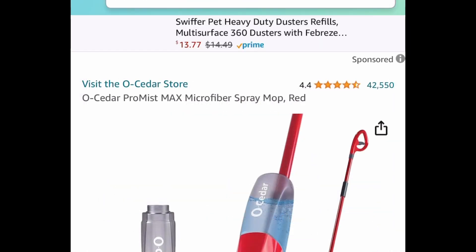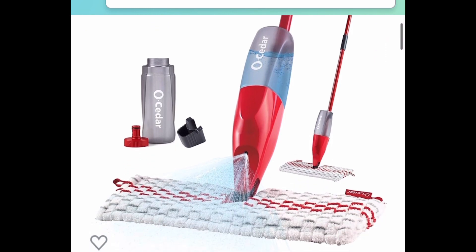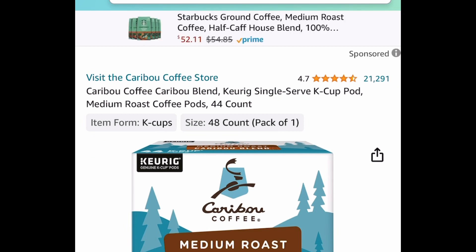Great for cleaning — this is an awesome, well-known brand microfiber spray mop and it's only $17.98.